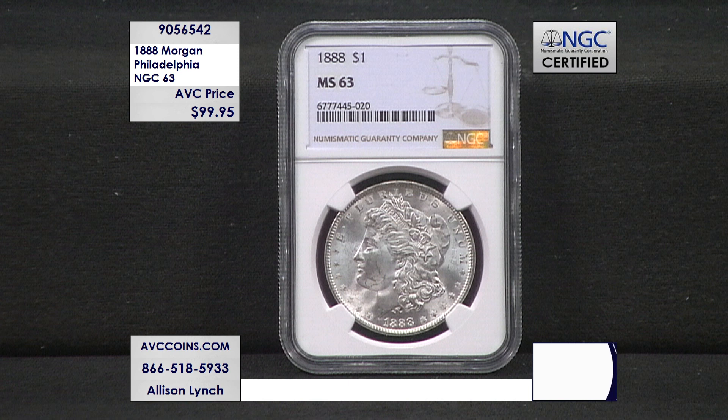Millions of coins were melted under the Pittman Act of 1918, also the Silver Act of 1942. So that is why even today we don't see many of these coins out there, especially in this grade.